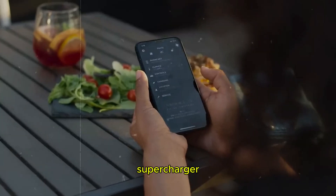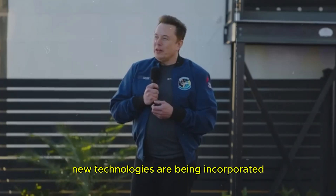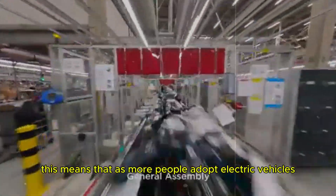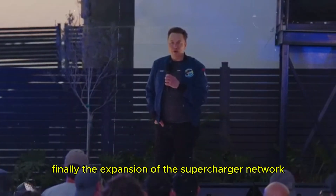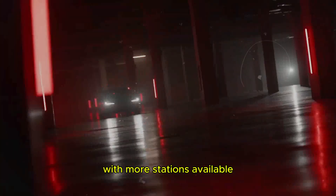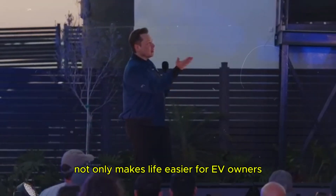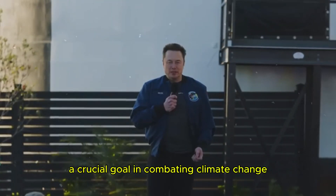Tesla's supercharger infrastructure is continually being improved to be even more efficient and accessible. New technologies are being incorporated to optimize the charging process, reduce wait times, and increase the capacity of each station. This means that as more people adopt electric vehicles, the supercharger network will be ready to meet the growing demand without compromising the quality of service. The expansion of the supercharger network also has a positive environmental impact — with more stations available, drivers are encouraged to adopt electric vehicles, reducing dependence on fossil fuels, reducing carbon emissions, and contributing significantly to environmental sustainability.